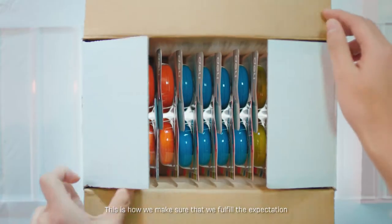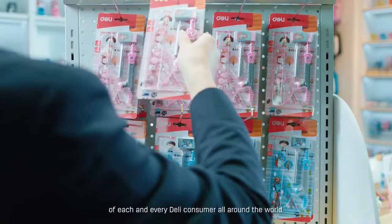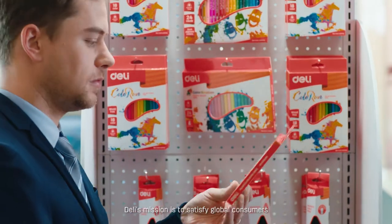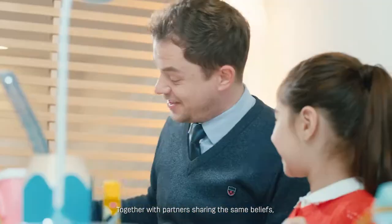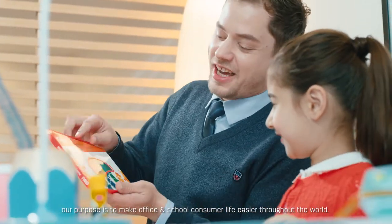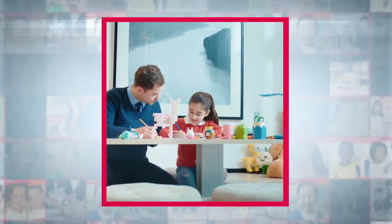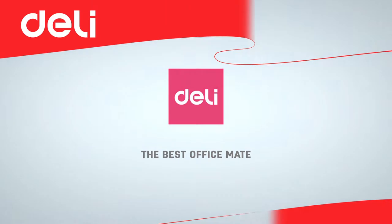This is how we fulfill the expectations of each and every Delhi consumer around the world. Delhi's mission is to satisfy global consumers with top-quality, reliable, innovative, and friendly products. Together with partners sharing the same beliefs, our purpose is to make office and school consumer life easier throughout the world. Delhi Office — your best office mate. Delhi School — so easy, so Delhi.